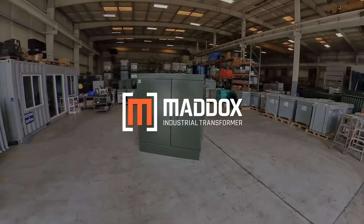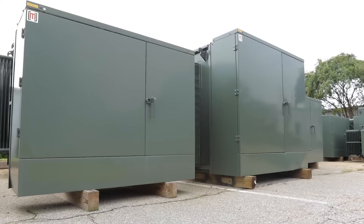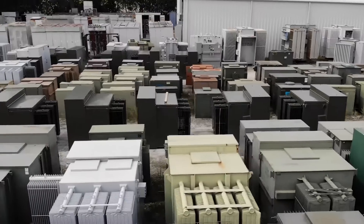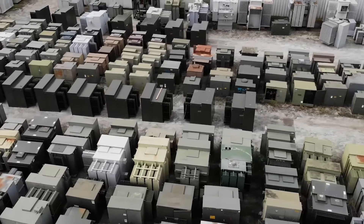In addition to providing the best quality new transformers available on the market, Maddox also provides best-in-class reconditioned transformers from all major top-tier manufacturers.